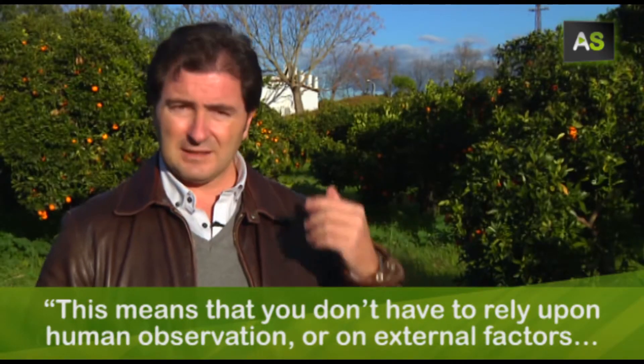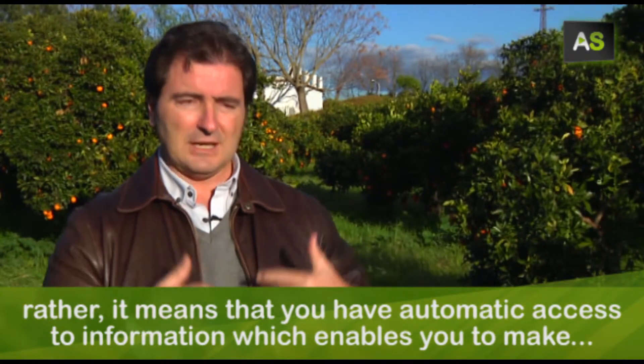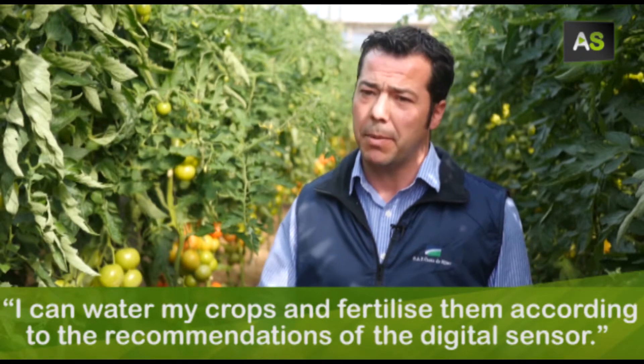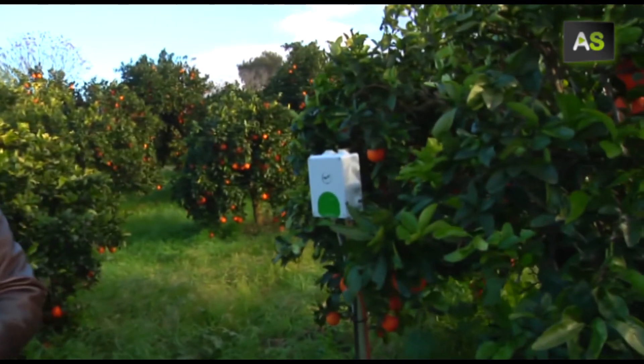You don't have to depend on observation, you don't have to depend on external factors, but you have the information to make decisions with your crops. I can feed depending on the needs that the sensor is demanding. Cutting edge technological innovation at the forefront of agriculture.